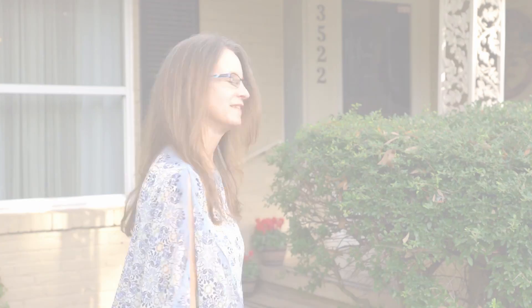Hi, I'm Dee Martin with Dee Martin Realty Group and RE-MAX Tyler, and I'm at 3522 Keaton Avenue in Tyler. You are going to love this property. Let's go check it out.